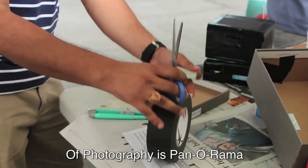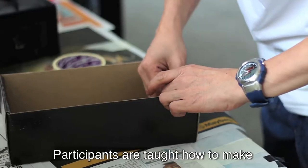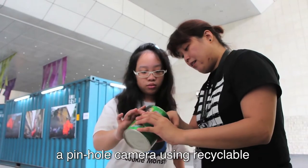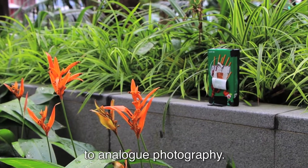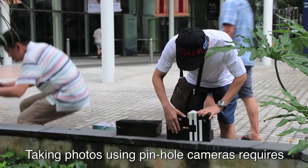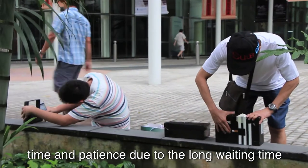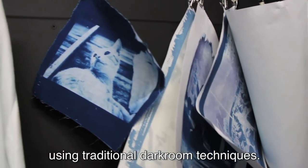One of the workshops held in the House of Photography is Panorama. Participants are taught how to make a pinhole camera using recyclable items such as Milo tins and shoeboxes. It is a rare opportunity for them to revert to analogue photography. Taking photos using pinhole cameras requires time and patience due to the long waiting time to capture an image and photo processing using traditional darkroom techniques.